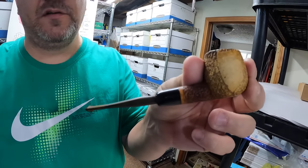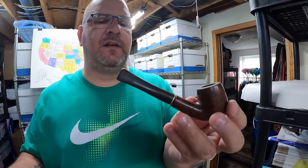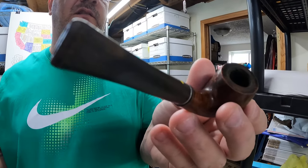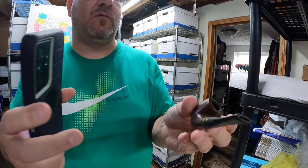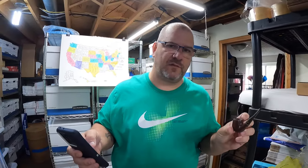We got a couple of pipes, both in the same box. The first one sold for $20 plus shipping and is going out to Maryland. The second one is a Dr. Grabow imported briar with a yellow spade on it — sold for $10 plus shipping — going to Indiana.